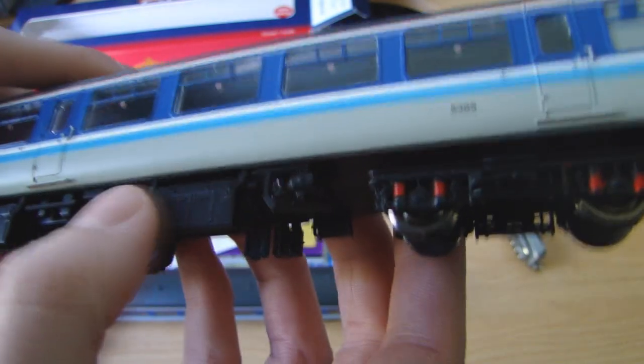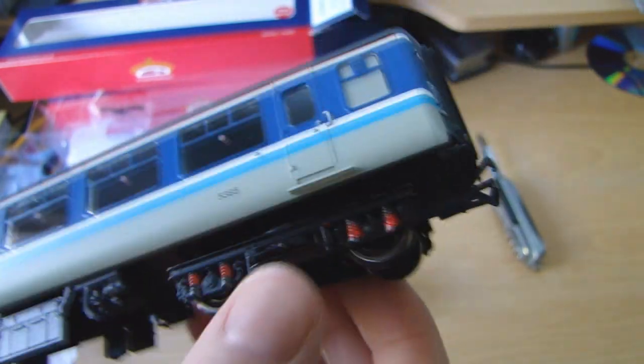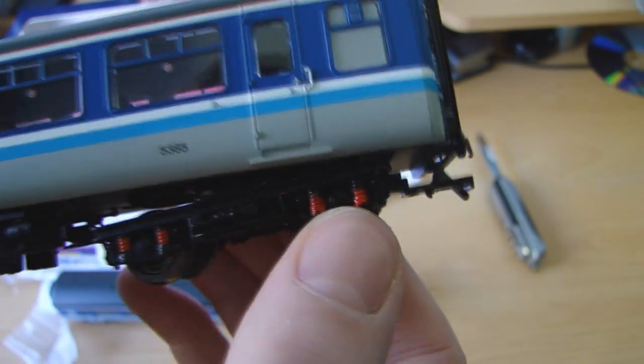Underneath you've got good underframe detail - it's kind of separately stuck on. And on the bogies you've got springs painted red. You've also got what I believe are NEM couplers on the back, but I think I'll just be keeping them with the standard Bachmann ones.